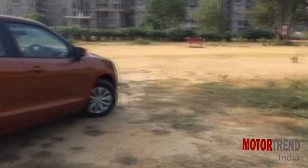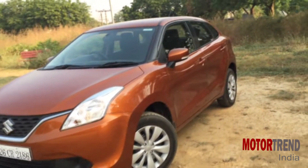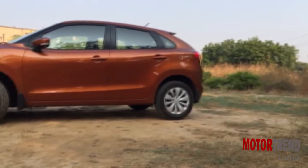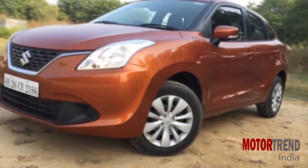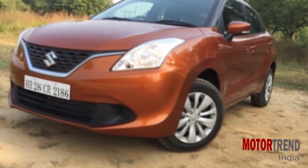First of all, the Baleno is quite a good-looking hatchback and actually looks bigger than its direct rivals. It is a pleasing shape that will appeal to all. The Baleno CVT is only available in delta spec, which means you lose out on a few features, but despite that, even in this trim level the Baleno does impress with its styling.